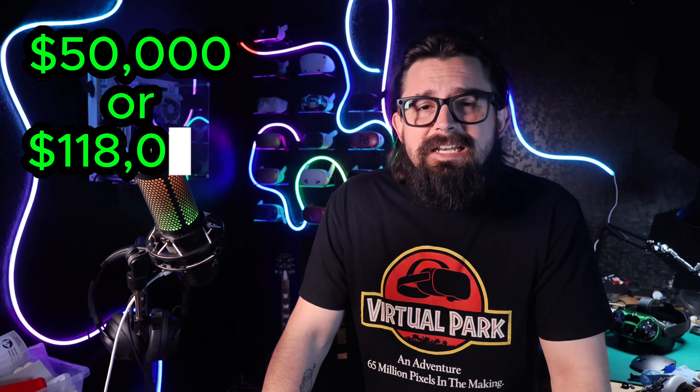Before we get to number one, a few honorable mentions. The VPL EyePhone from 1989 was originally priced at $9,400 — about $24,600 today — and was used by NASA in the late 1980s, costing as much as a car back then. The other honorable mention is the Virtuality 1000CS from 1991, which sold for about $50,000, or $118,000 today. But this wasn't just a VR headset — it was a full VR arcade pod from the early 90s. If you played VR in an arcade back then, this might have been what you played with, though $118,000 still seems like a lot of money.